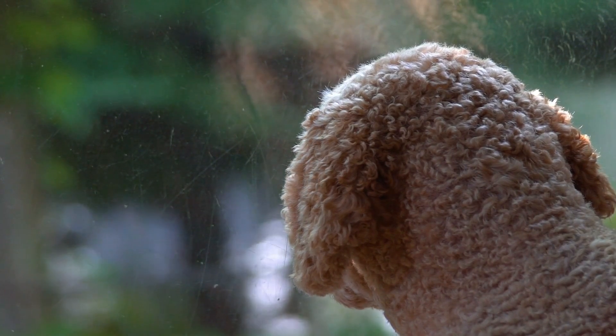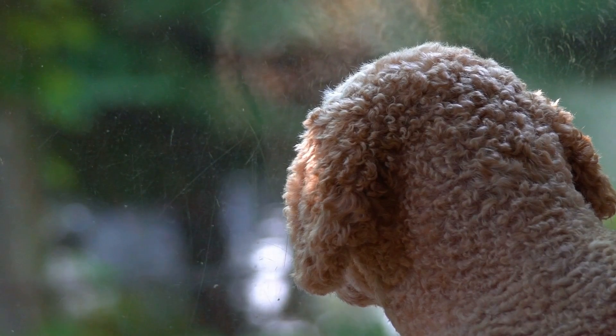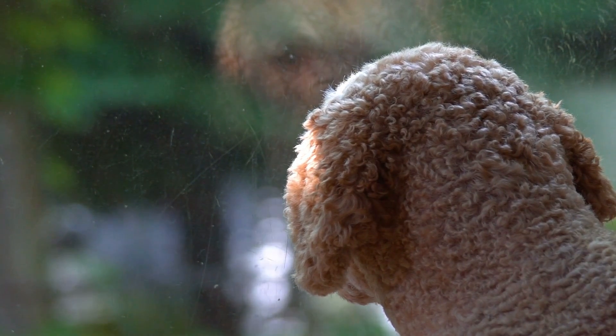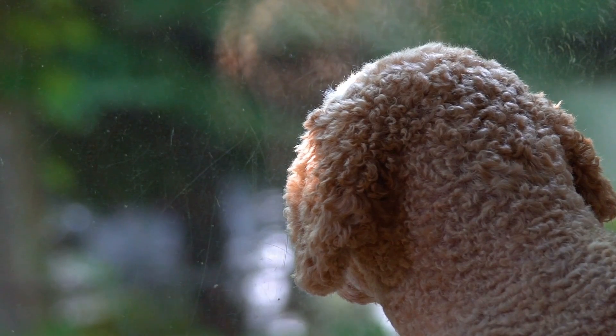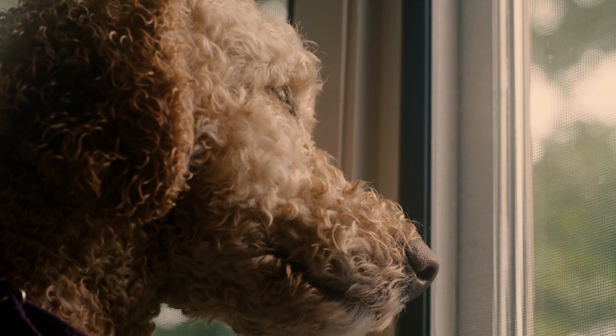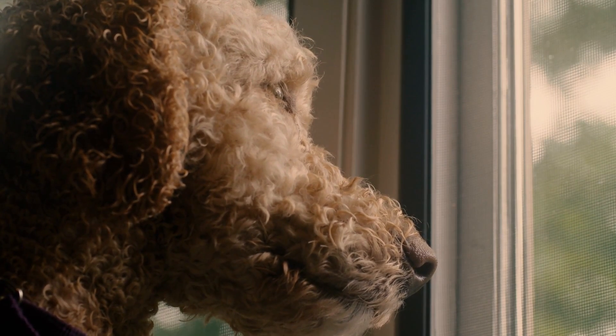Medium-sized Labradoodles have a height of approximately 45 to 52 centimeters and a weight of 13 to 20 kilograms. Lastly, miniature Labradoodles have a height of 35 to 42 centimeters and a weight of 7 to 13 kilograms.